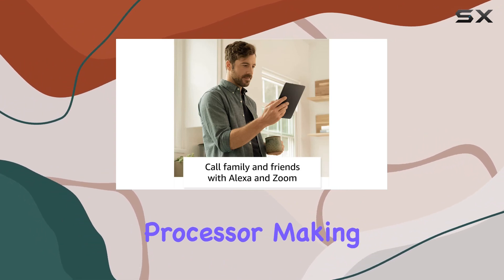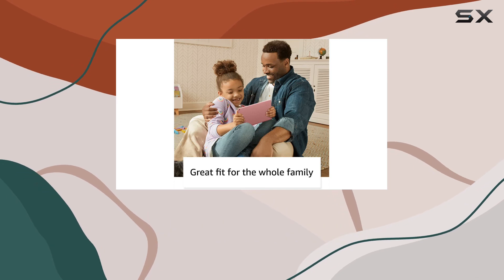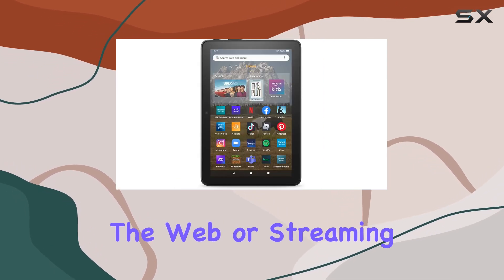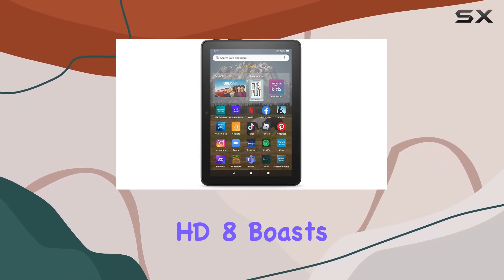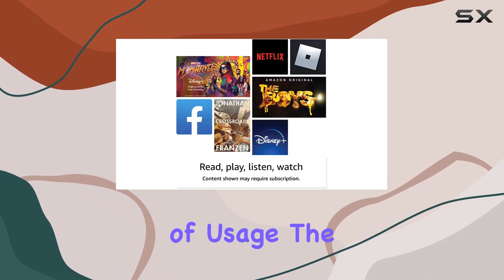One of the standout features is its enhanced performance, thanks to the updated hexa-core processor making it up to 30% faster than its predecessor. Whether you're reading, browsing the web, or streaming videos, the Fire HD8 boasts an impressive all-day battery life delivering up to 13 hours of usage.